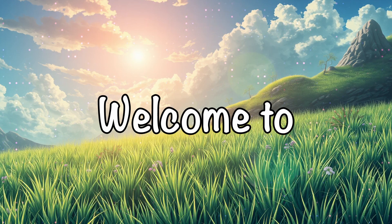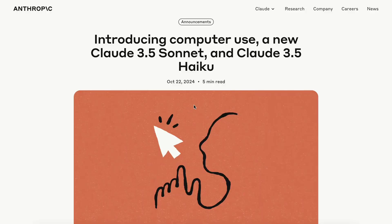Hi, welcome to another video. Anthropic has launched some stuff. Let's talk about it.